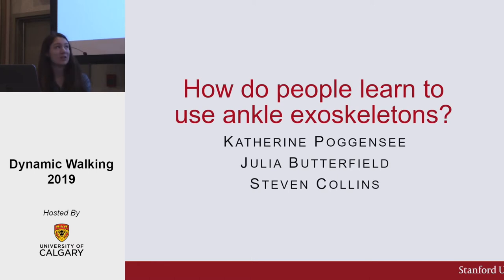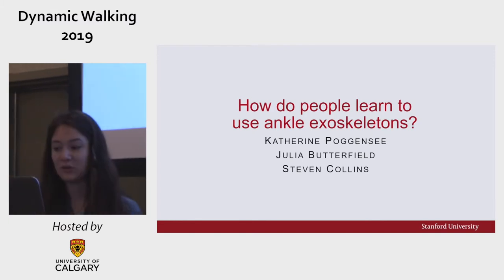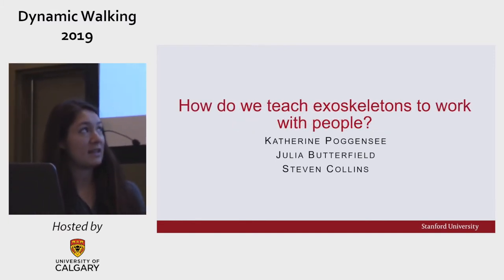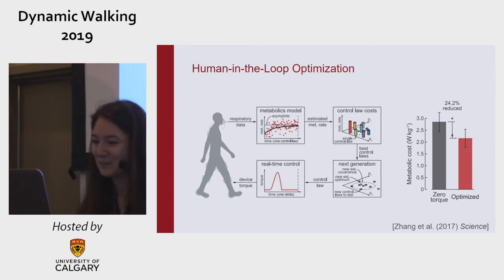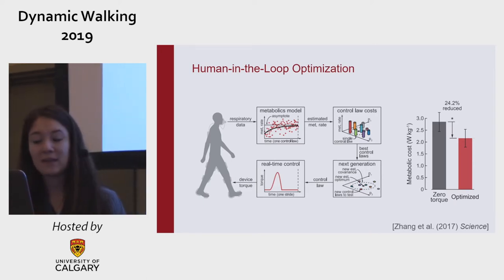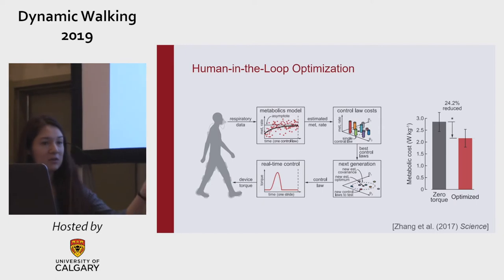I'm interested in how people learn to use ankle exoskeletons. We previously found a solution for a slightly different question: how do we teach the exoskeletons how to work with people? The answer, unsurprisingly, is human-in-the-loop optimization. We optimize assistance parameters to maximize human performance, all while the person is using the device, and we saw big results.